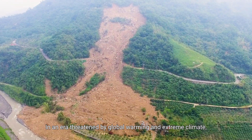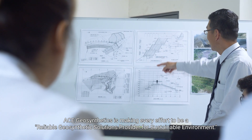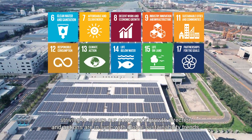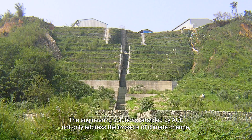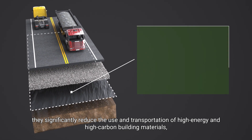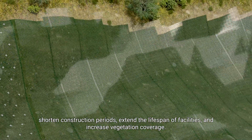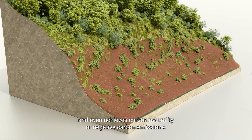In an era threatened by global warming and extreme climate, ACE Geosynthetics is making every effort to be a reliable geosynthetic solutions provider for a sustainable environment. Our sustainability strategy is closely aligned with the United Nations Sustainable Development Goals, striving to ensure our company's growth direction and actions are in sync with global sustainability trends. The engineering solutions provided by ACE not only address the impacts of climate change, but through the flexible application of geosynthetic materials, they significantly reduce the use and transportation of high-energy and high-carbon building materials, shorten construction periods, extend the lifespan of facilities, and increase vegetation coverage, resulting in a significant reduction in the carbon footprint of the project, and even achieving carbon neutrality or negative carbon emissions.